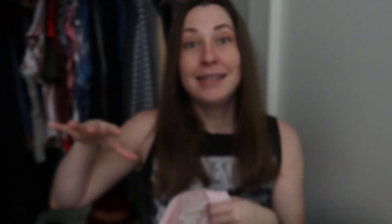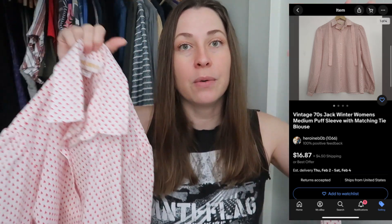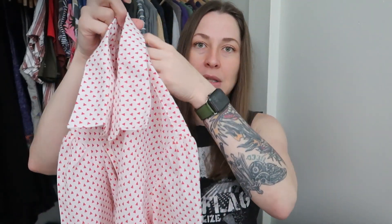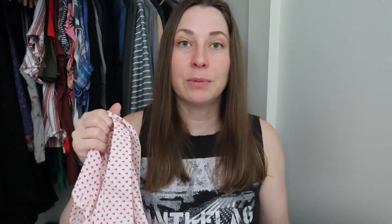This next piece is vintage — this is Jack Winter, which is a decent vintage designer to look out for. His mod 60s and outlandish 70s pieces are way more valuable, but Jack Winter is a good brand to look for if you're interested in selling vintage. This is from the 70s; it has a tie. I marked it as something you can use as a pussy bow, around your waist, or as a hair tie. It came to me in that giant vintage haul. The reason I hadn't listed it yet was because it had a big yellow stain on the back, but I was able to get that out, so it's now perfect.